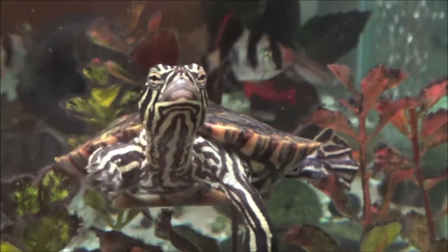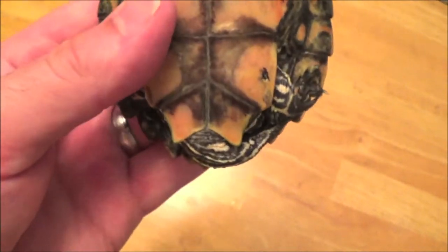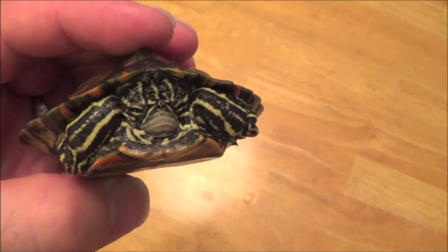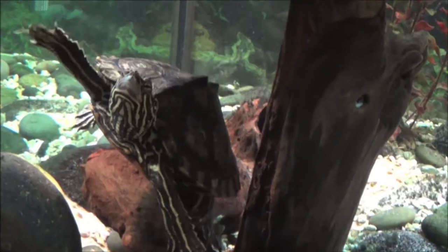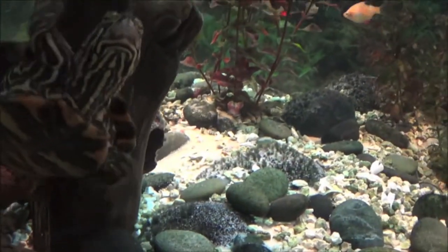Males will have narrower heads, slightly elongated foreclaws, and longer, wider tails with the cloacal opening half to two-thirds of the way down the tail and a more juvenile appearance. Females will have shorter, narrower tails and a slightly bulkier build, including their heads.